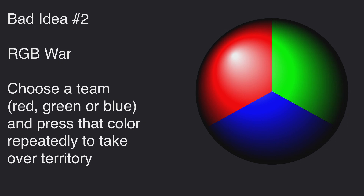Bad idea number two: RGB War. It's an iPhone/Android app where you choose a team — red, green, or blue — and repeatedly press that color and get people to tap and take over territory. Not only is it a bad idea, it's a socially useless idea. Just a waste of time.